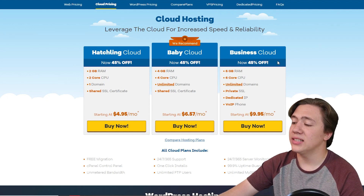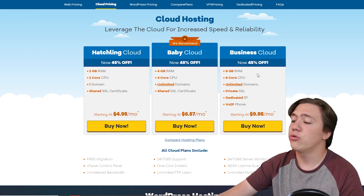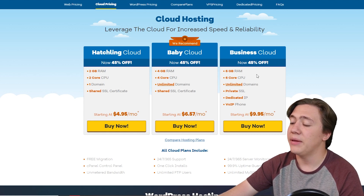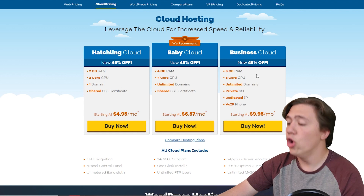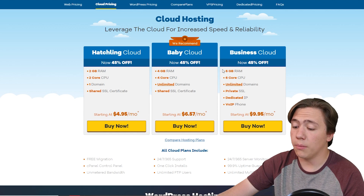Next up they have the Business Cloud with 6 gigs of RAM, 6-core CPU, unlimited domains, private SSL, a dedicated IP, and a VoIP phone, which is only $9.95 per month. It's very well priced.